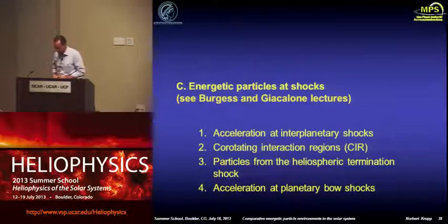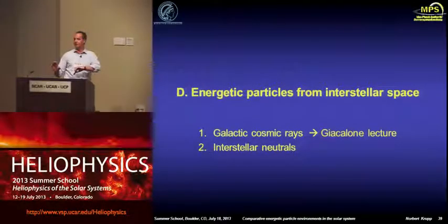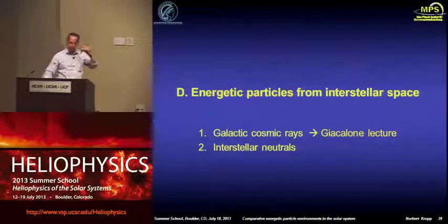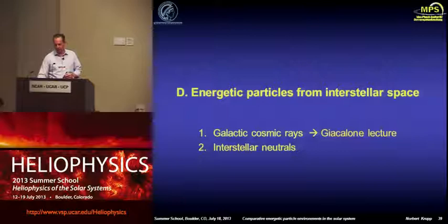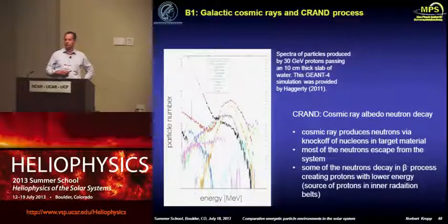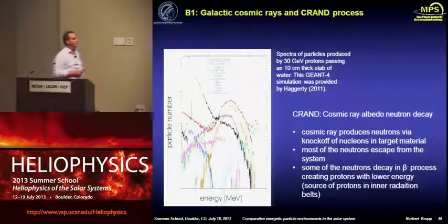I originally planned to continue with particles at shocks, but having seen the lectures already given to you, I will skip this and concentrate on the other parts you haven't seen before. Regarding particles from interstellar space — you already saw a lot of galactic cosmic ray features in the Giacalone lecture — I want to add something important for understanding planetary magnetosphere radiation: the so-called CRAND process. CRAND stands for Cosmic Ray Albedo Neutron Decay.